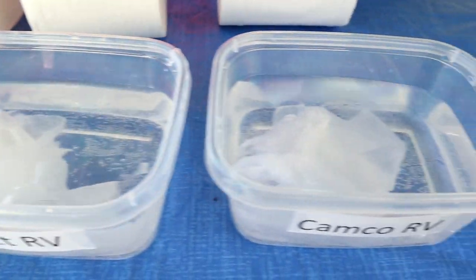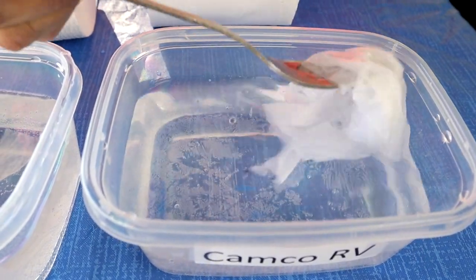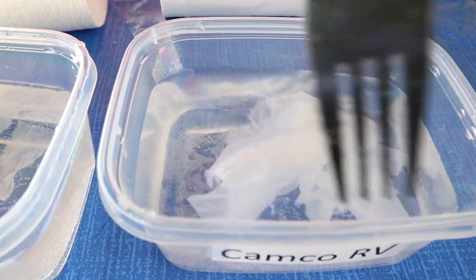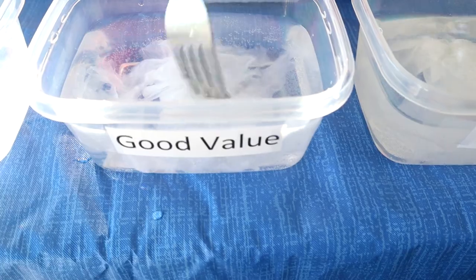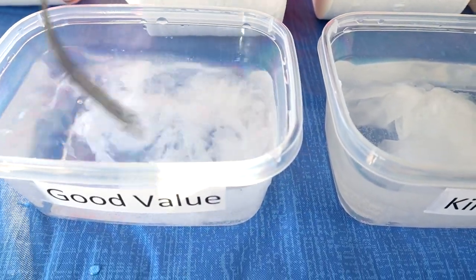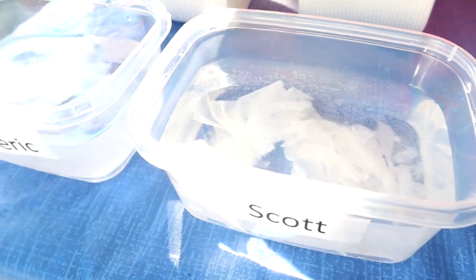On to the Camco — is it worth the money to spend five dollars? It's kind of like the Scott RV — broken up a little bit but more solid than some of the others. Going back to the Great Value, that's just in tiny little pieces, very comparable to the generic on the end, which is also in tiny little pieces. So is it worth it to spend the extra money on specialty RV toilet paper?